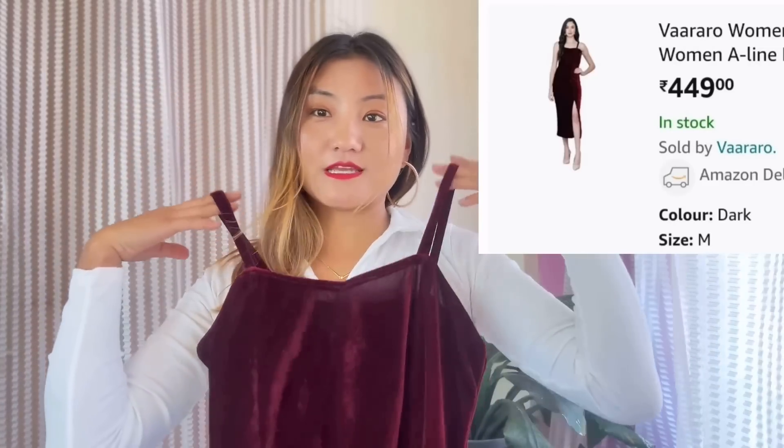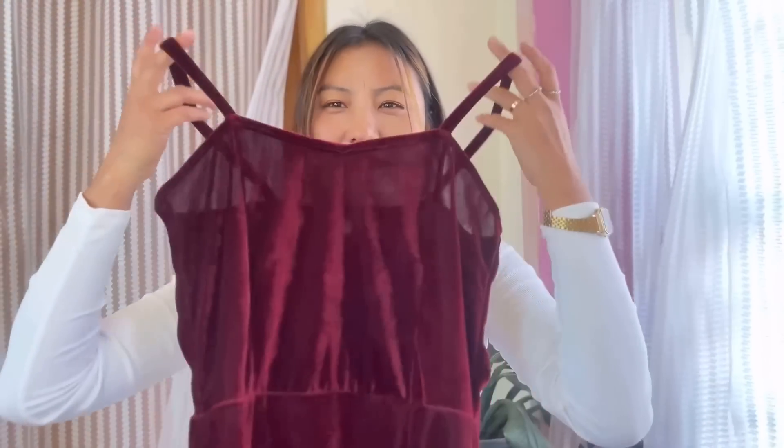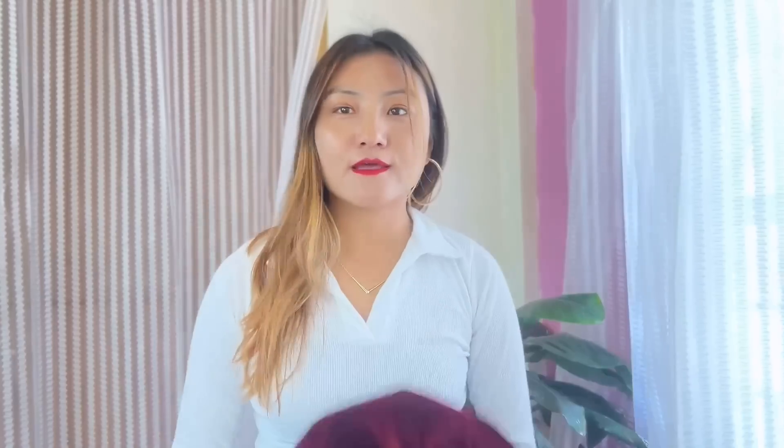For the second lookbook, I have this cute little sleeveless dress in velvet material. If you have been asked on a date this Valentine's Day, this will be a perfect dress. It is a little sheer so you might have to wear a bodycon underneath, but I really love the style and for the price you're getting it at, it is really, really cheap.